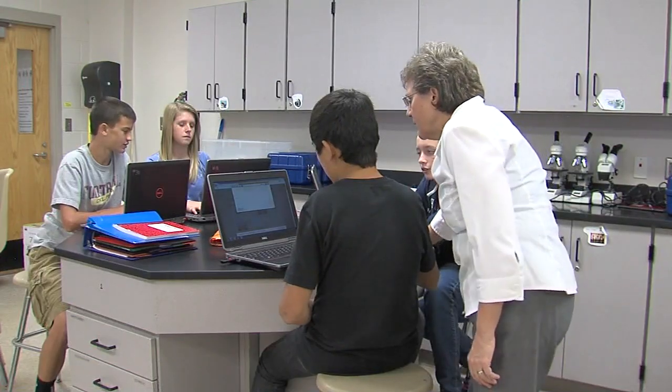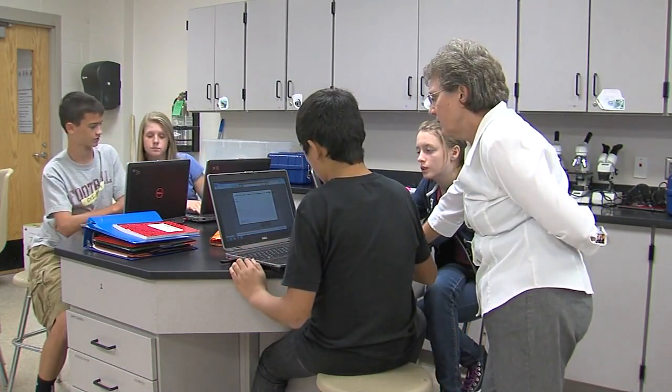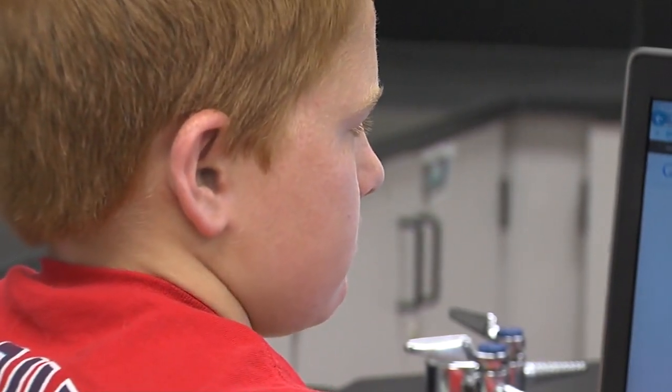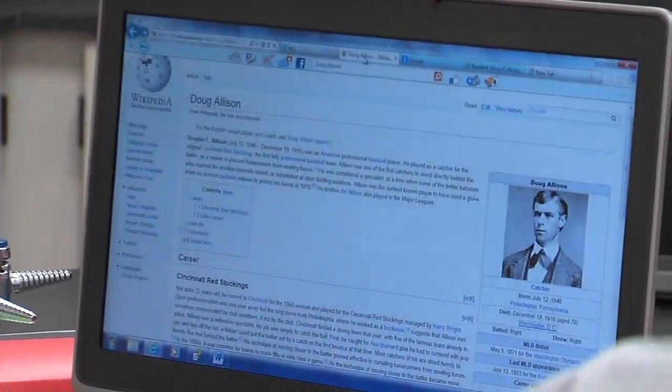It's a class where the teacher doesn't really teach. There are no textbooks, but students at Duncan Middle School are learning and loving it. STEM class combines science, technology, engineering, and mathematics. Duncan School administrators hope this is just the beginning of a more engaging way to challenge the students and educate them like never before. 7 News reporter Scott Miller says the students he met today are having so much fun they want to come to this class.